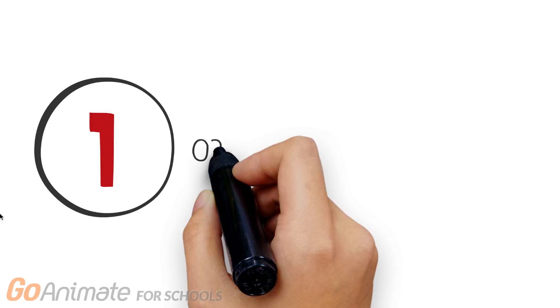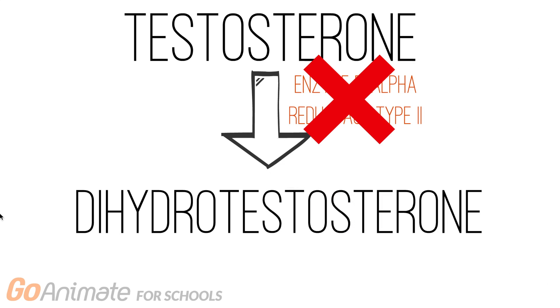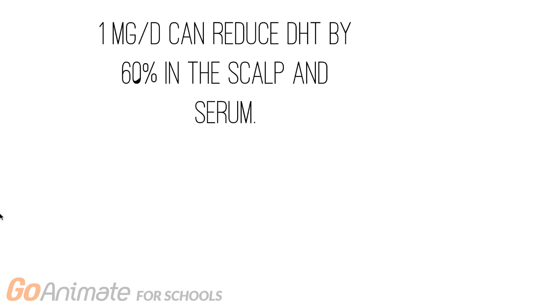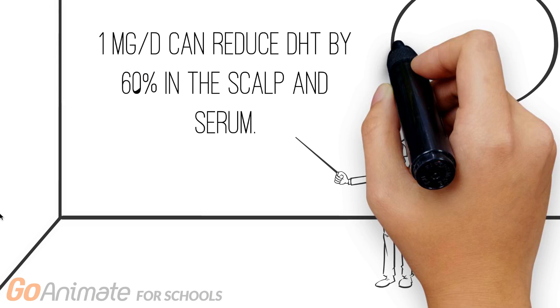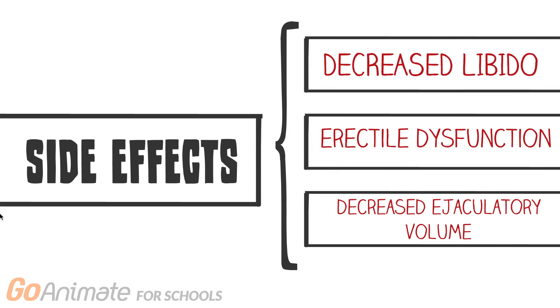There are two treatments that are currently used. The first one is oral finasteride, or Propecia. It is a 5-alpha reductase type 2 inhibitor. It inhibits the conversion of testosterone to DHT. Studies demonstrated that 1 mg per day can reduce DHT by 60% in the scalp and serum. It is important to know that higher doses will not lead to better clinical results. If successful, this should continue to be used, as the balding process will begin once again when Propecia use ends. There are some rare side effects associated with the drug, including a decreased libido, erectile dysfunction, and decreased ejaculatory volume.